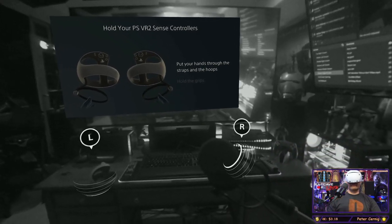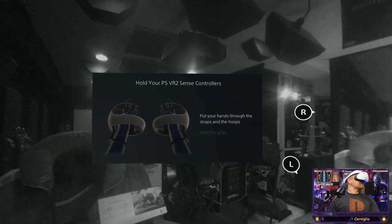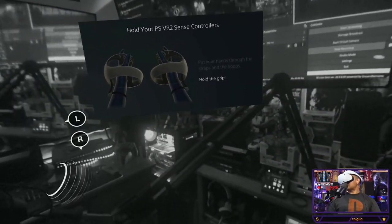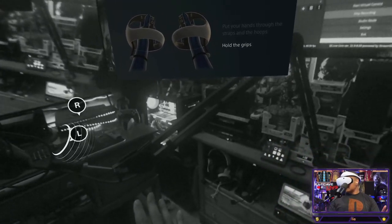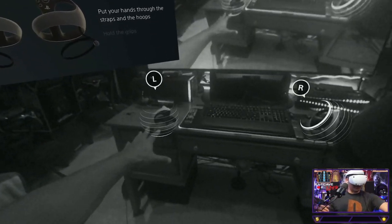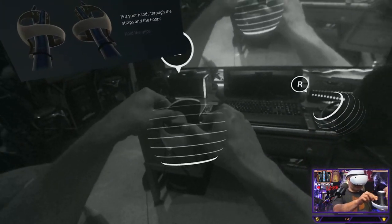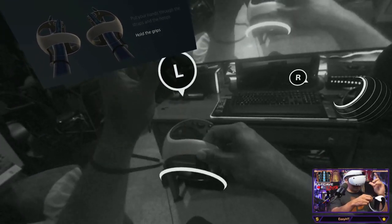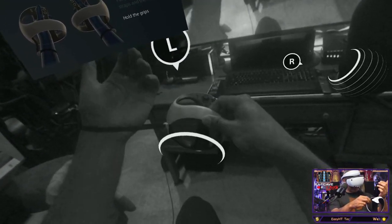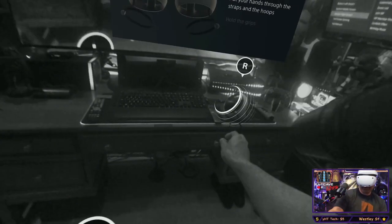Whoa, cool — pass-through mode! This looks good, way clearer than the Meta Quest. I like how my controllers are glowing with a little globe around them — that's really neat. There's a floating display — pretty nice!